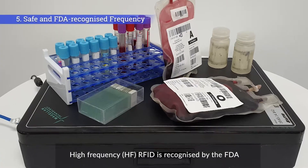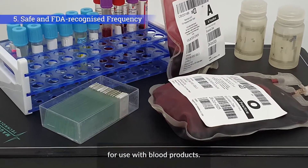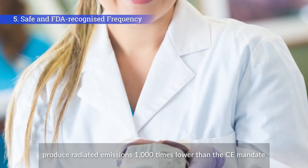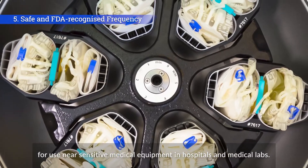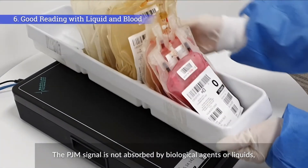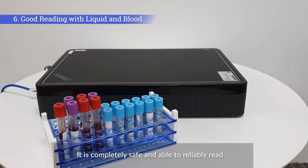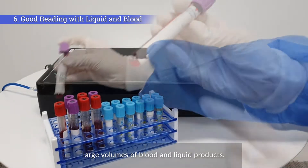High-frequency HF RFID is recognized by the FDA for use with blood products. Sato's field-canceling antenna designs produce radiated emissions 1,000 times lower than the CE mandate, making them safe for staff and for use near sensitive medical equipment in hospitals and medical labs. The PJM signal is not absorbed by biological agents or liquids, unlike some other RFID technologies. It is completely safe and able to reliably read large volumes of blood and liquid products.